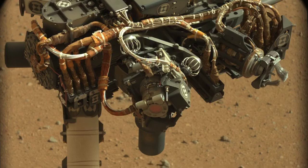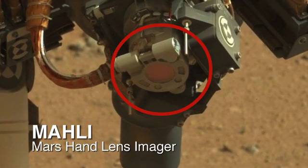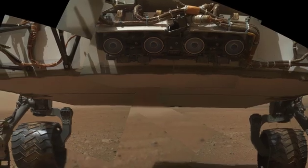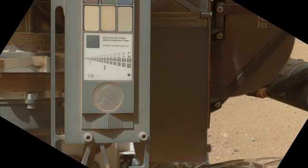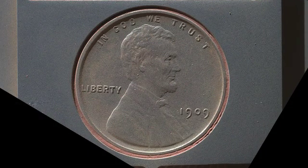Over the past seven days, we've been doing checkouts of the arm instruments, including the MAHLI imager, which is a very versatile instrument that can focus on things that are close by and very far away. The imager has generated some spectacular shots of the underbelly of the rover and its wheels, and of a 1909 Lincoln penny that we mounted on the rover for calibration purposes so we can check that the camera is operating properly.